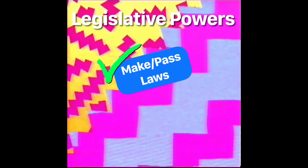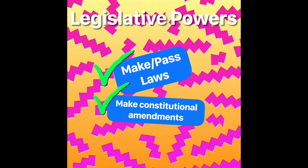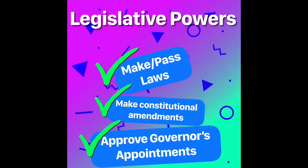The state legislature is in session for 60 days a year, but the governor has the power to call special sessions. Some of their powers include making and passing laws, making constitutional amendments, and approving the governor's appointments.